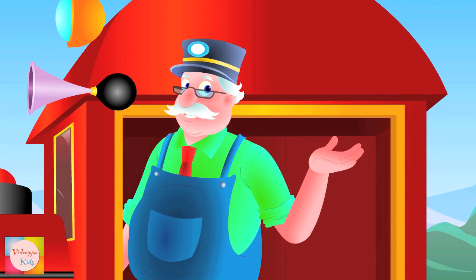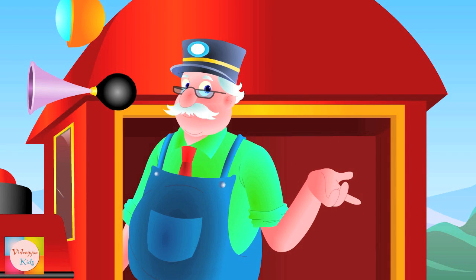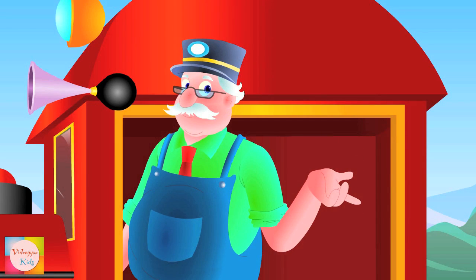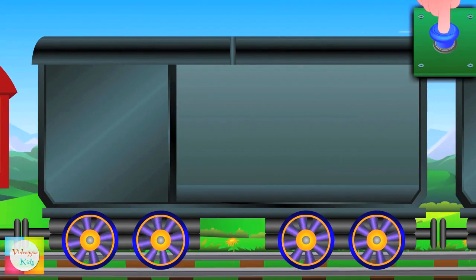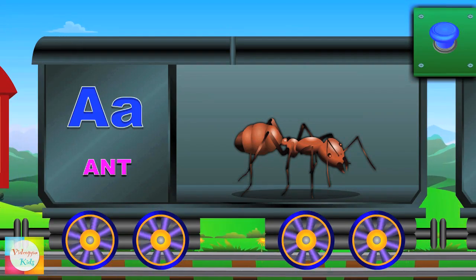Hello kids, welcome to Mr. Bell's learning train! Start your learning journey by just watching my train. When I press this button, the objects will pop out of the carriage like this. Are you ready for the fun journey? Let's learn phonics! A, A, Ant.